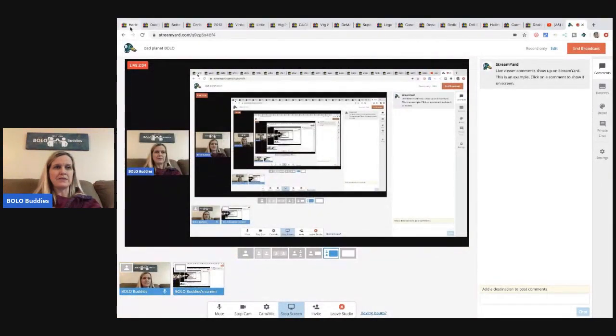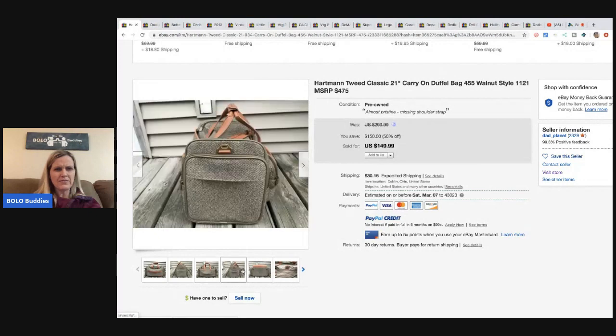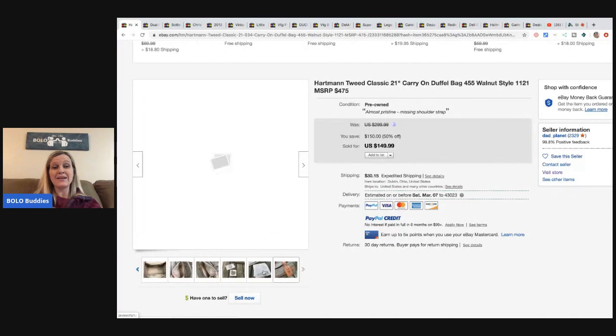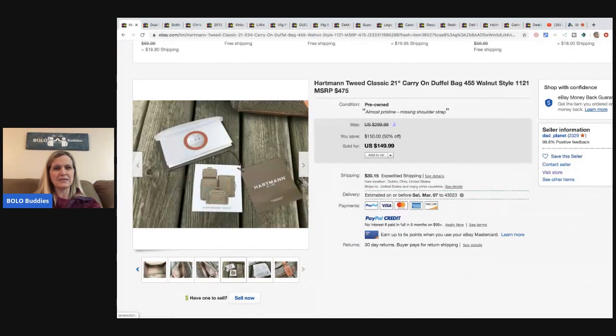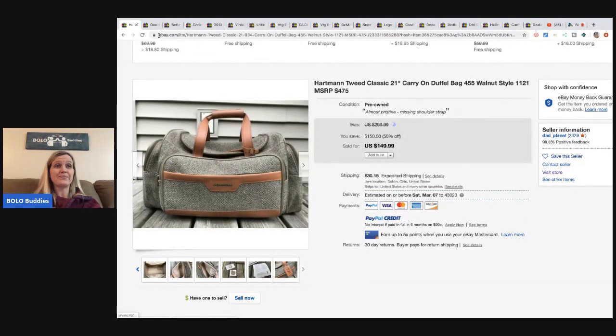The first item is this Hartman tweed duffel bag. He picked this up at Goodwill for $6.29 and sold it for $100. The MSRP on this is $475 - it's pre-owned and missing the shoulder strap, but it still has the tags. What a fantastic find at the Goodwill - it looks really nice. Be on the lookout for Hartman.